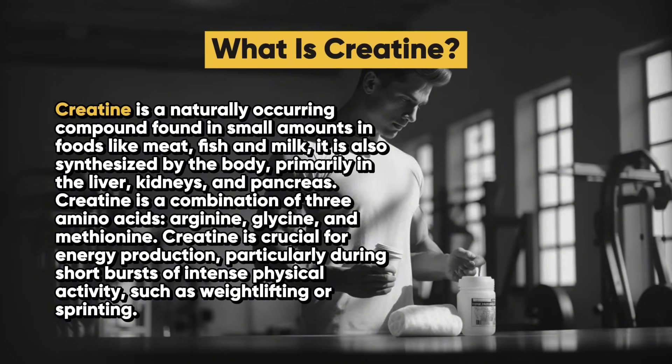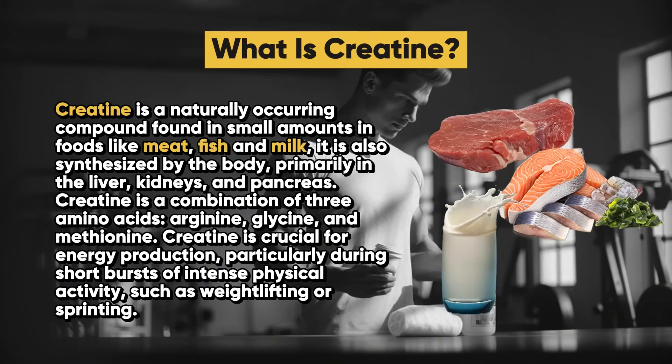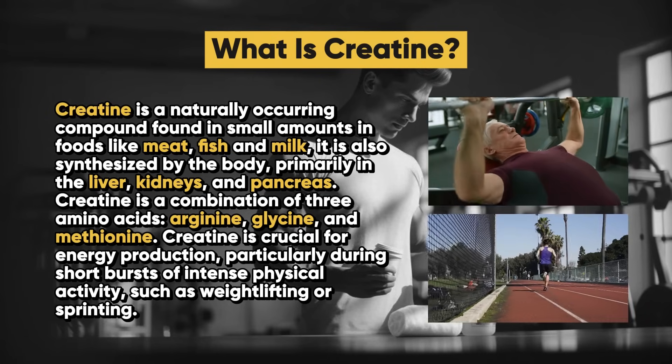So what is creatine? Creatine is a naturally occurring compound found in small amounts in foods like meat, fish, and milk. It is also synthesized by the body, primarily in the liver, kidneys, and pancreas. Creatine is a combination of three amino acids: arginine, glycine, and methionine. Creatine is crucial for energy production, particularly during short bursts of intense physical activity such as weightlifting or sprinting.